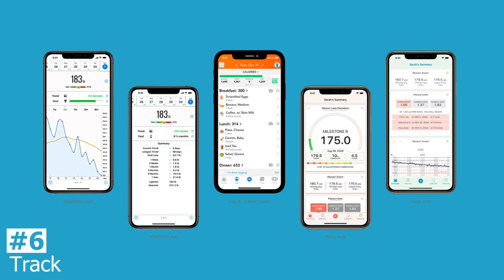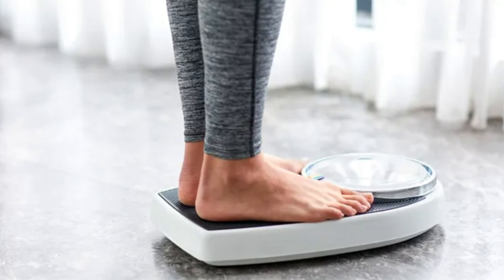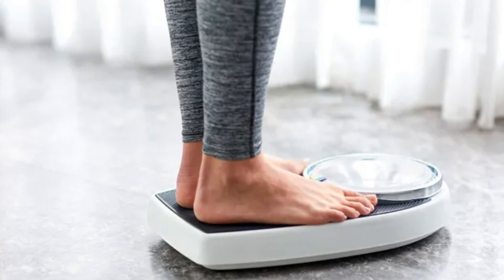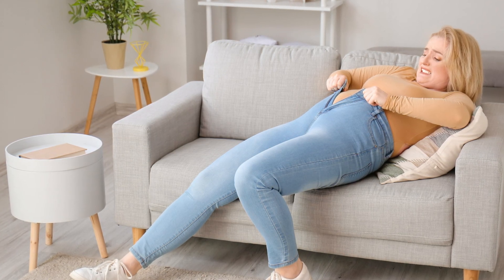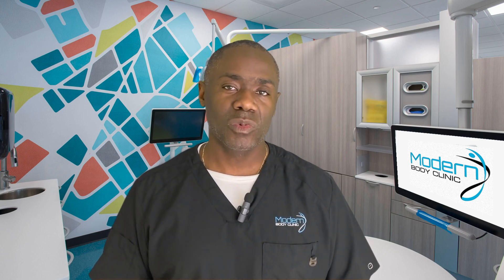Tracking is also a helpful habit during maintenance — even just tracking your weight acts like an early warning system. If you've gained five pounds you know to make an adjustment, rather than never checking and suddenly realizing your clothes are getting tight and you've gained 20 pounds back. Keep tracking both during weight loss and after.